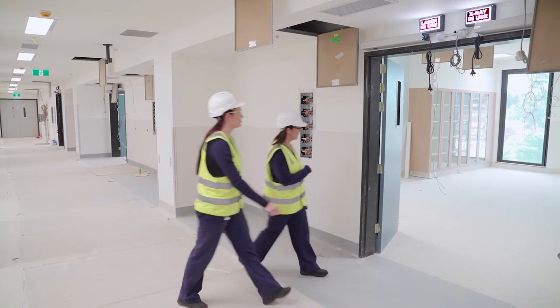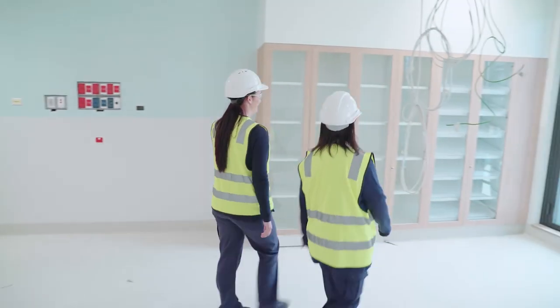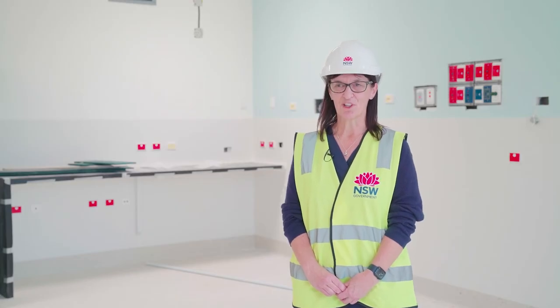Overall in the new tower, just the bigger rooms, the new technology, having the digital theatres, and a lot more storage space so we won't be crowded. We'll end up a bigger unit. I think it's going to be a great place for people to work.